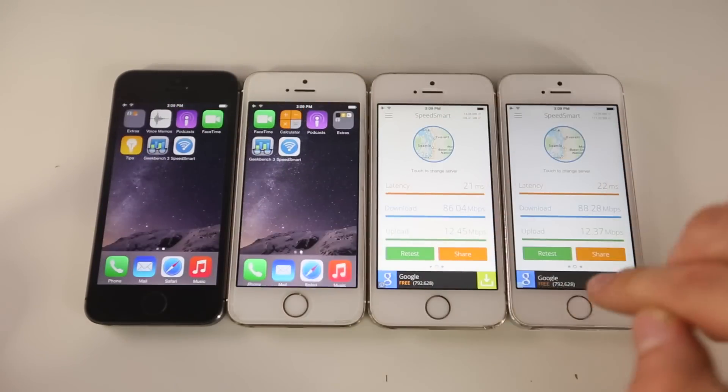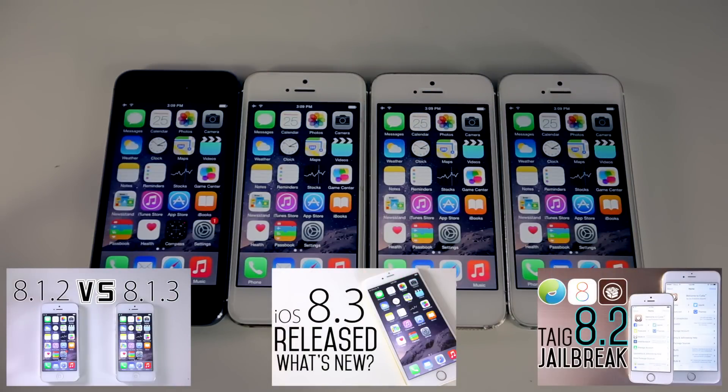That's my comparison between iOS 8.0, 8.1.3, 8.2 beta 5, and 8.3 beta 2. I'm actually pretty impressed with the betas — they did very well compared to the older firmwares. iOS 8.0 isn't too bad when it comes to speed; it's stability where that firmware lacks. But overall, good job Apple — making steady progress. Hope you enjoyed this video, guys. Have a great day. Peace.